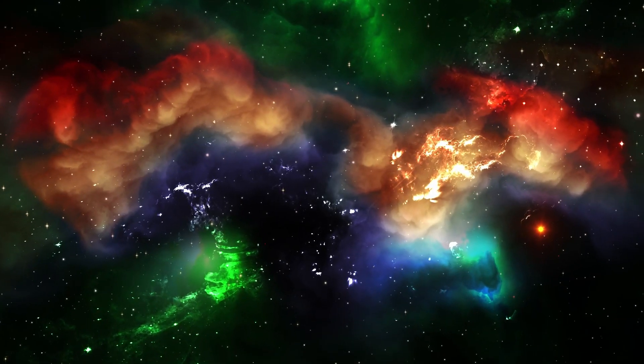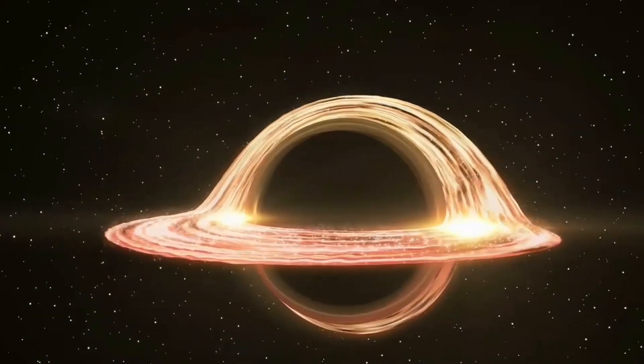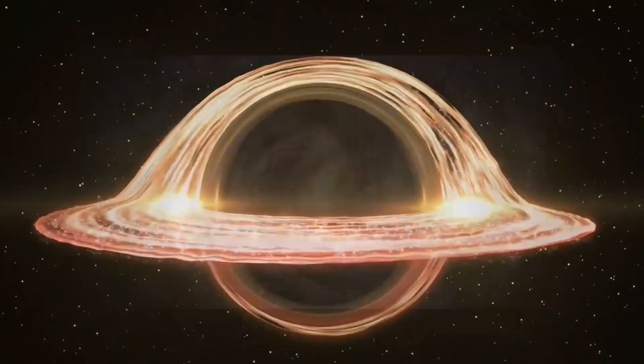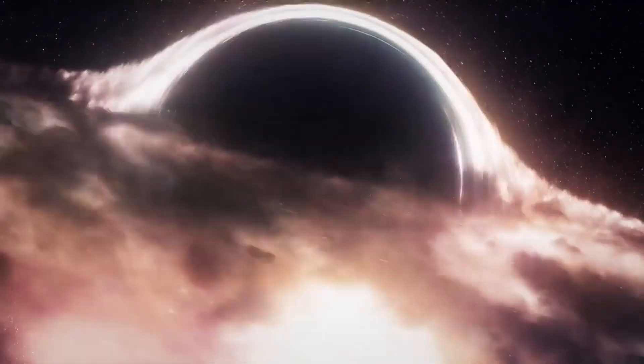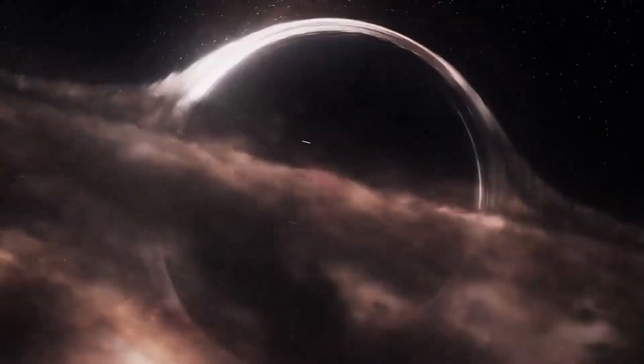Back in 2019, we saw the first image of a black hole. This is the picture of the M87 Supermassive Black Hole, located at the center of the Messier 87 Galaxy, also known as the M87 Galaxy. The M87 Supermassive Black Hole is located 55 million light-years away from Earth.